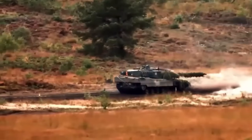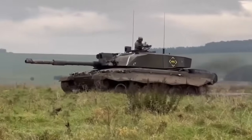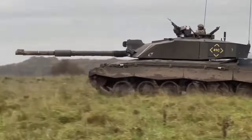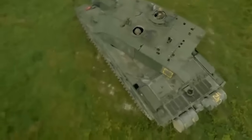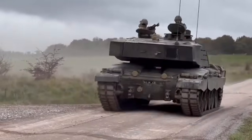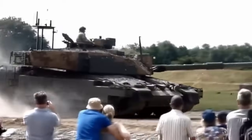While the Leopard 2's smoothbore gun is widely regarded for accuracy and range, the Challenger 2's rifled gun has a legacy of reliability and versatility. The choice between these armaments comes down to specific tactical preferences of each army. The Challenger 2 boasts Chobham armor, an advanced composite armor providing substantial protection against anti-tank weaponry. During the 2003 invasion of Iraq, Challenger 2s steamrolled opposition, performing very well. No Challenger 2 has been lost in combat since first deployed in 1994, although one was destroyed in a friendly fire incident in Iraq in 2003.